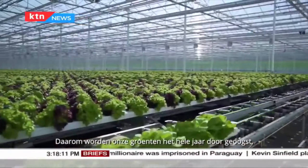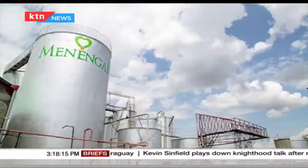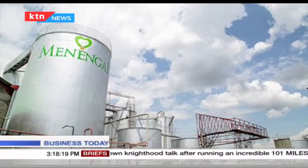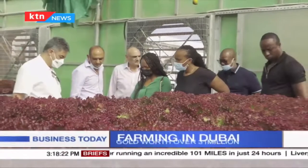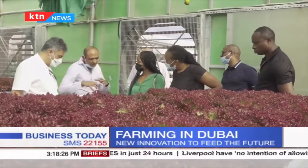The family started this practice in 2016 after selling their initial generational company, Menungai Group, to Rai Ply in 2011. Menungai manufactures soap, cooking oil and fat. After the sale, the family moved to Dubai in 2013 and set up Armel Farms.